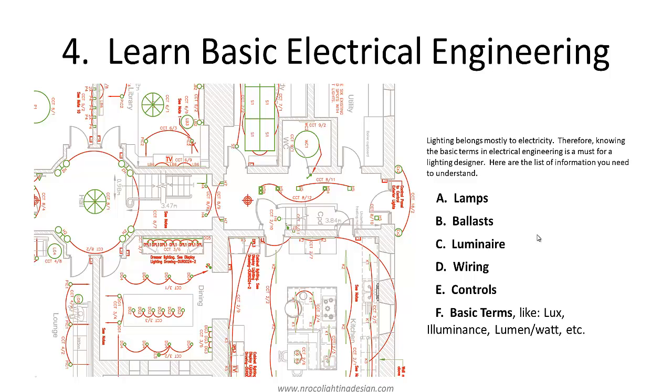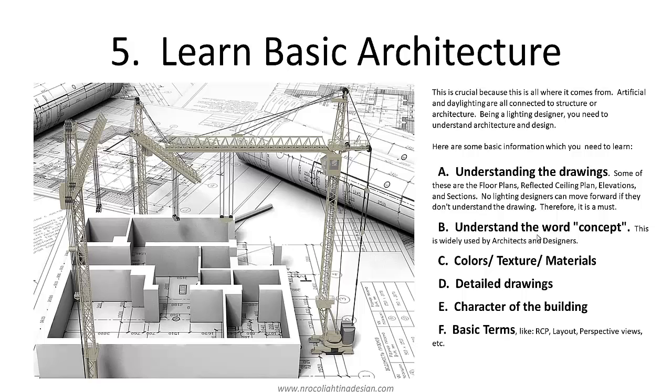Next is learn the basic architecture, because it is crucial — artificial and daylighting are all connected to structure and architecture. Being a lighting designer, you need to understand architecture and design. First, understanding the drawings: floor plans, reflected ceiling plans, elevations, and sections. No lighting designer can move forward if they don't understand the drawing, so this is a must. You need to identify which line represents a wall, window, table, ceiling, or a hidden line — every line in the drawing has meaning.